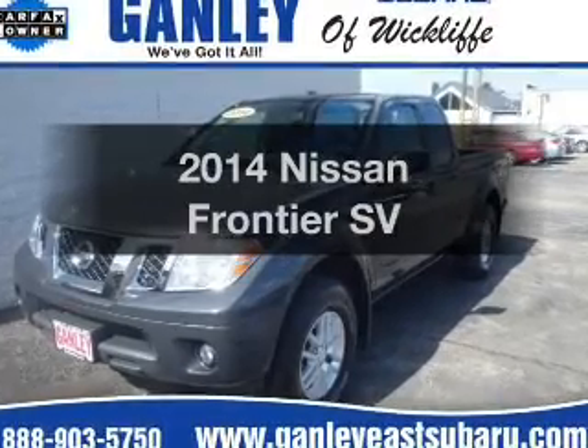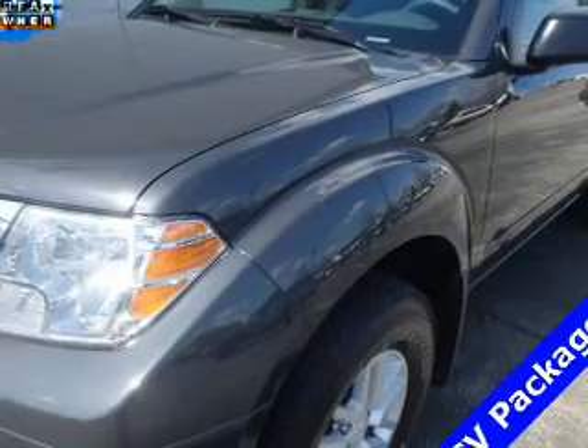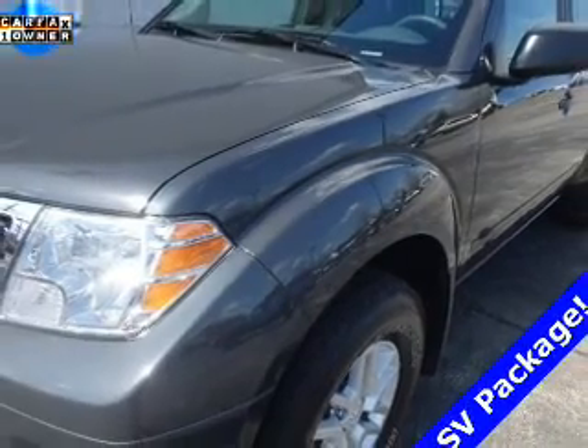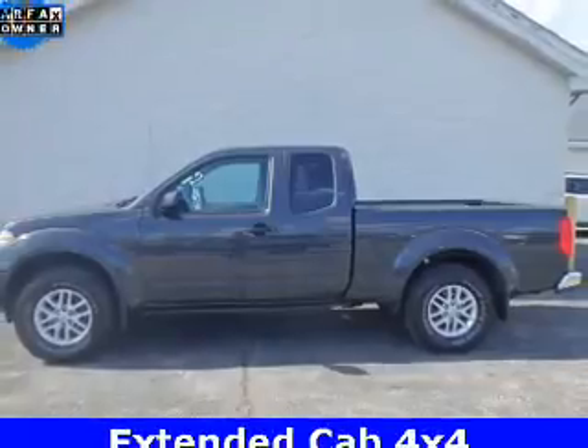Presenting the 2014 Nissan Frontier. If you're looking for an automobile with great attributes, look no further. The powertrain includes four-wheel drive with a reliable engine driven by an automatic transmission.